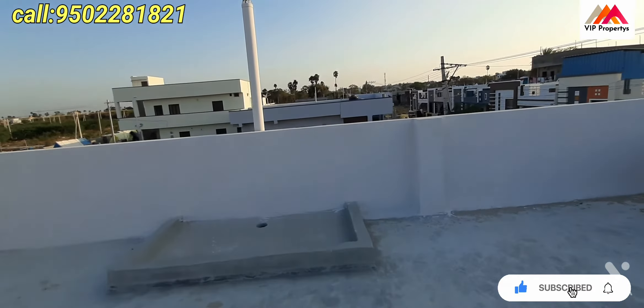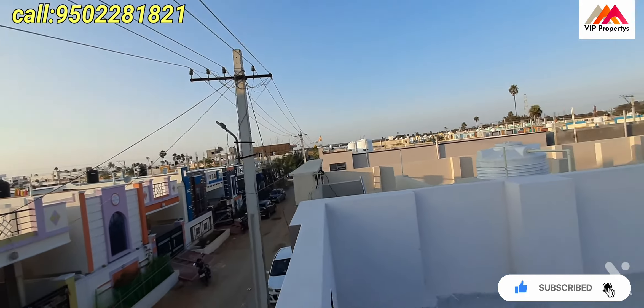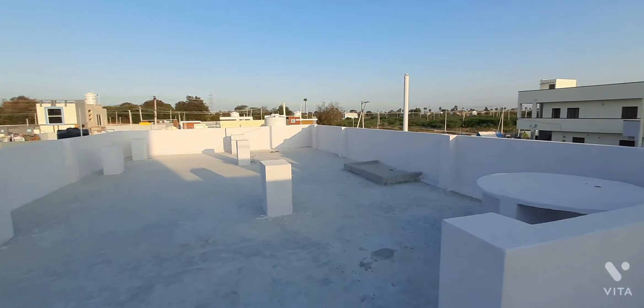Rampalli ECL, ECL2 gutter railer, Rampalli.